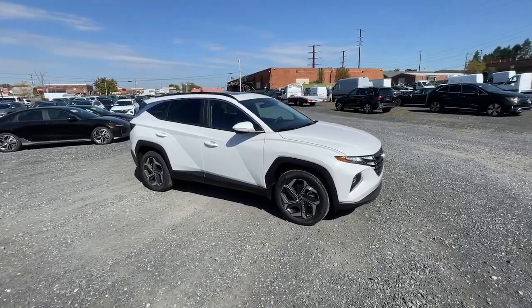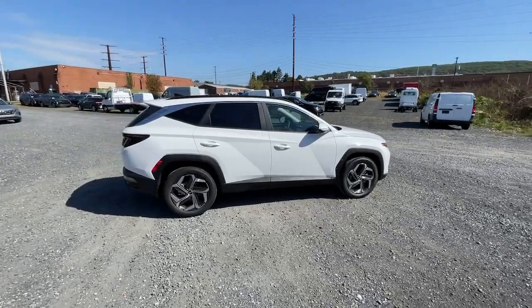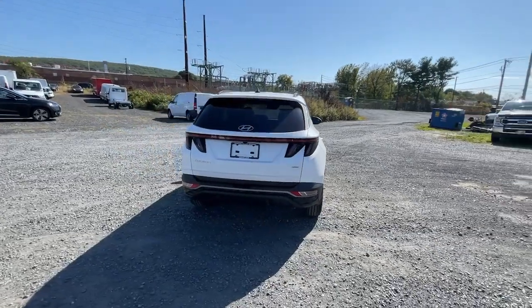Look no further than the 2024 Hyundai Tucson. Choose the compact crossover that delivers an outstanding combination of quality, comfort, and safety — the Tucson.